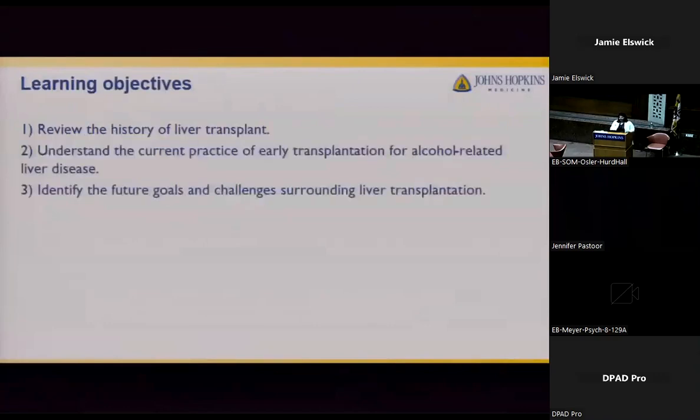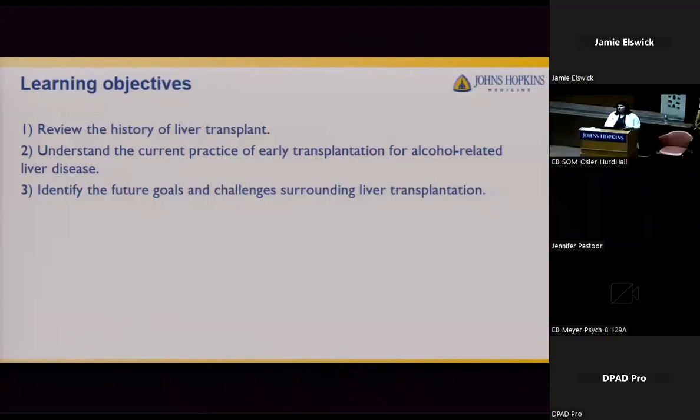Today the learning objectives will be: one, to review the history of liver transplant, including different surgical techniques as well as advancements in immunosuppressives. Number two, to understand the current practice of early transplantation in alcohol-related liver disease and how there's been a huge movement away from the six-month rule of abstinence. And lastly, to identify future goals and challenges surrounding liver transplantation, specifically goals of decreasing relapse rates and engaging in treatment post-transplant.